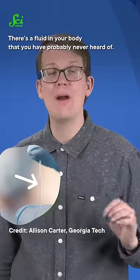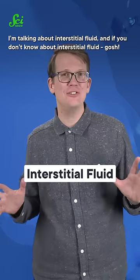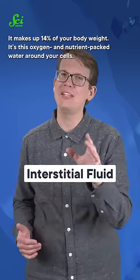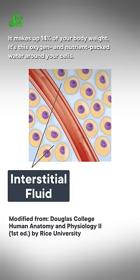There's a fluid in your body that you have probably never heard of, and it can help keep tabs on your health. I'm talking about interstitial fluid. It makes up 14% of your body weight — it's this oxygen and nutrient-packed water around your cells.